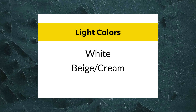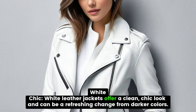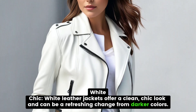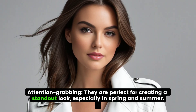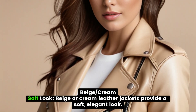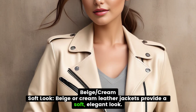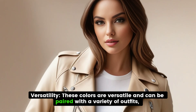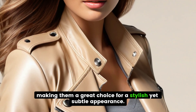Light Colors: White and Beige. White leather jackets offer a clean, chic look and can be a refreshing change from darker colors. They are perfect for creating a standout look, especially in spring and summer. Beige or cream leather jackets provide a soft, elegant look. These colors are versatile and can be paired with a variety of outfits, making them a great choice for a stylish yet subtle appearance.